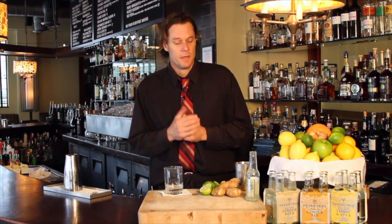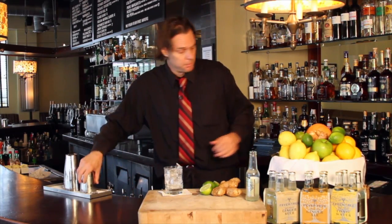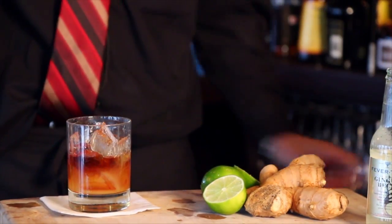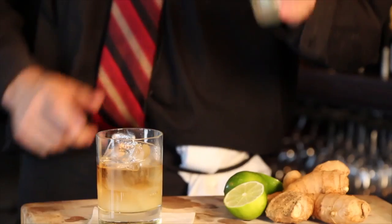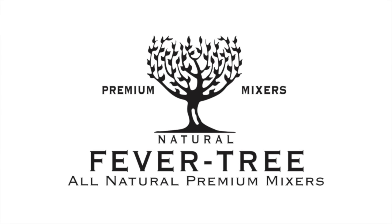Welcome everyone, my name is Matt Cunningham. I work at the River Oyster Bar in downtown Miami. We are here to feature one of our specialty drinks — it's called the Dark and Stormy, made with fresh pureed ginger roots, fresh lime, a little sweetener, and Fevertree mixers. We make it with Gosling's Black Seal Rum from Bermuda, where the drink originated. Homemade fresh ginger beer, slight shake, topped off with a Fevertree mixer and a lime. Enjoy.